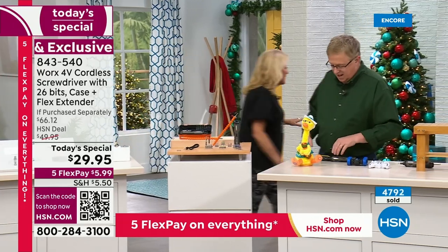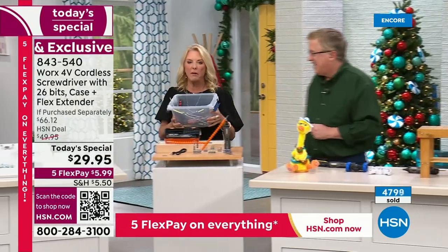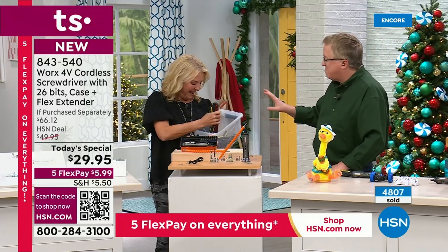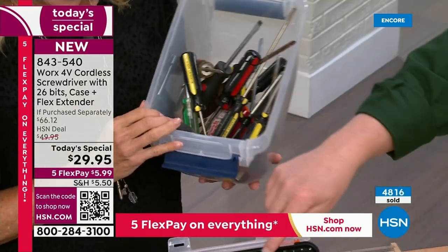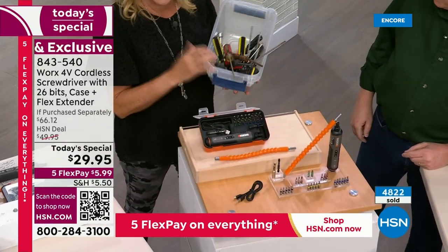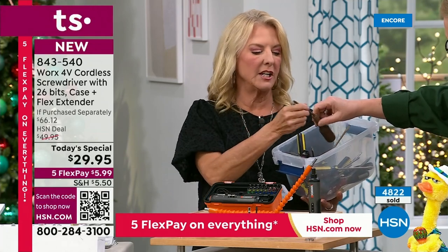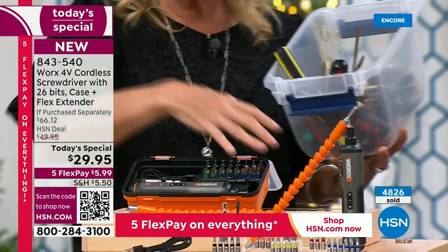We've all got the big box or the drawer or a plastic container full of screwdrivers. I did not have to go far to find that — it came from my junk drawer. There are 24 bits in this assortment you're seeing here, and there are 24 screwdrivers right here. Instead of this hot mess — unorganized, takes up a lot of space, just extra clutter in your life — all of this is now in this really compact unit.